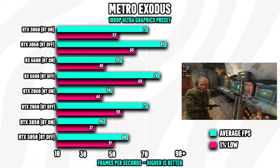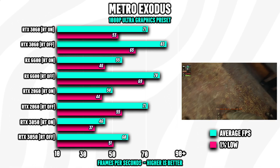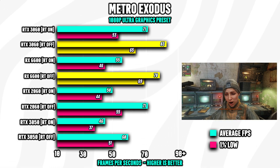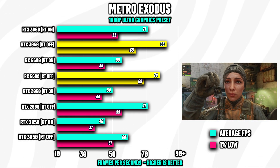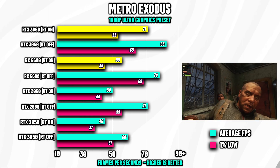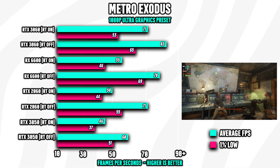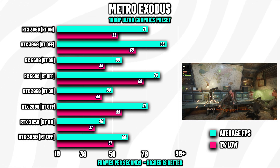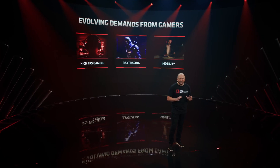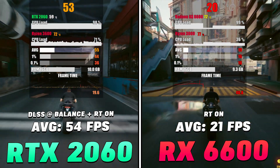Metro Exodus is another game that utilizes ray tracing to create more photorealistic lighting, and here again we can see how Team Red struggles when the technology is activated. In traditional rasterization, the RX 6600 is trading blows with the 3060. However, when ray tracing is enabled, the RX 6600 loses significant ground and performs more like the last-gen RTX 2060. This is unfortunately true for most games that support ray tracing. AMD is highly competitive in traditional rasterization and can often beat Nvidia's counterpart, but they can't really match Team Green when it comes to ray tracing.